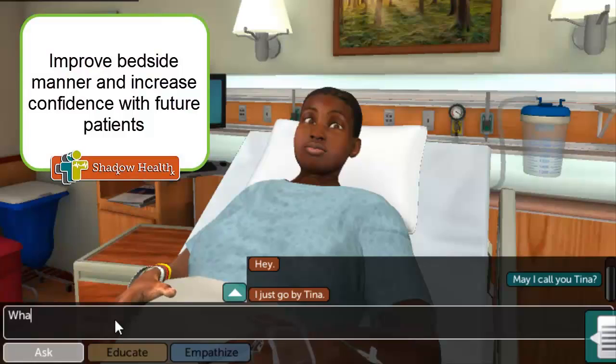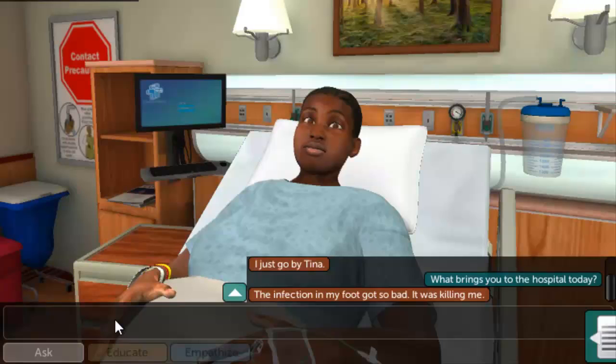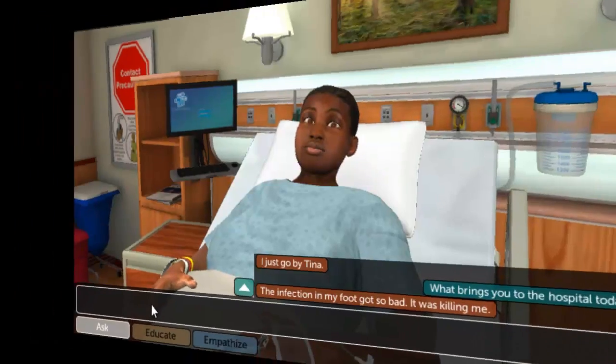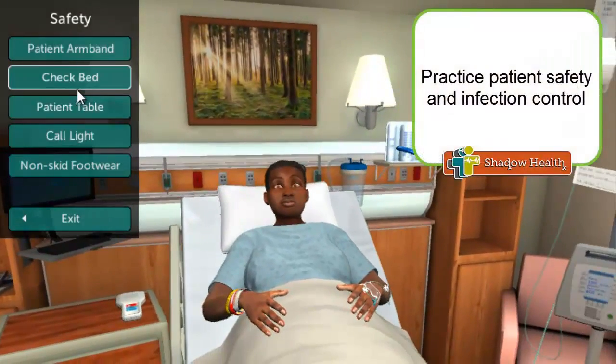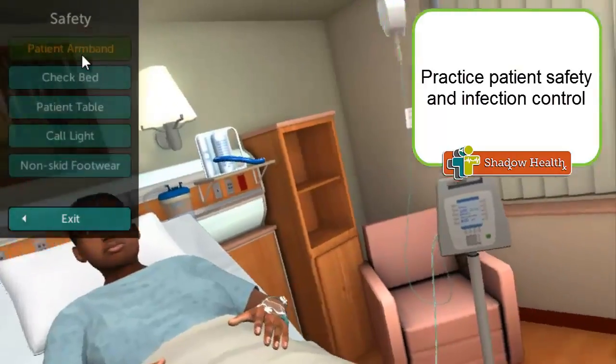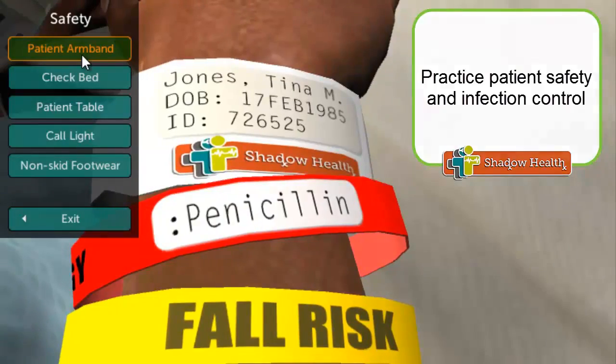Although a digital patient, Tina Jones breathes, speaks, and has a complex medical and psychosocial history. Each assignment within the DCE represents one piece of Tina's comprehensive assessment. By breaking Tina's assessment into individual assignments, you are able to apply your knowledge and practice your skills to each system in greater depth throughout the eight-week course.